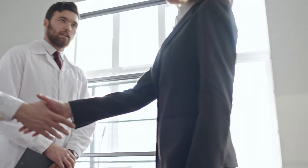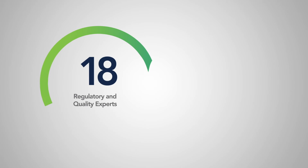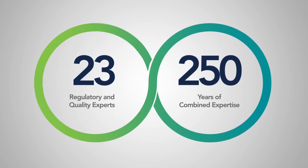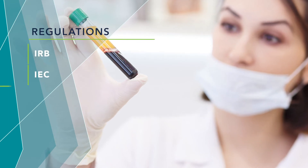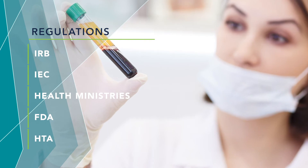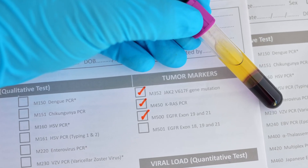At BioIVT, our commitment to quality is critical. With a team of over 20 regulatory and quality experts who have more than 250 years of combined expertise, we know how to provide ethically sourced material. BioIVT operates in compliance with applicable IRB, IEC, health ministries, FDA, and HTA regulations, ensuring you receive the highest quality products with the right oversight.